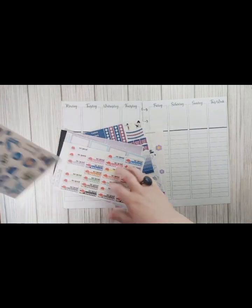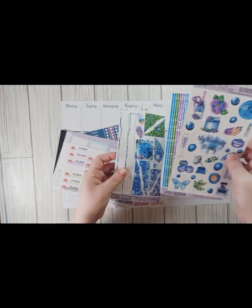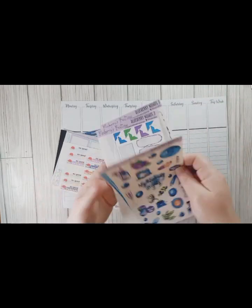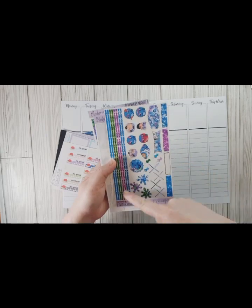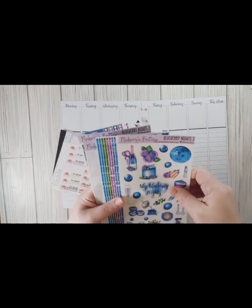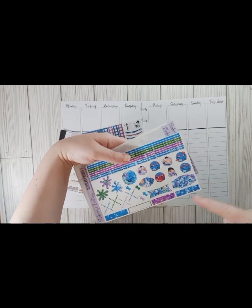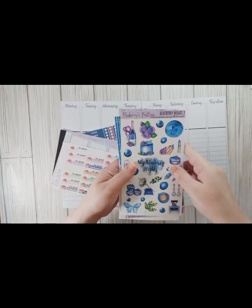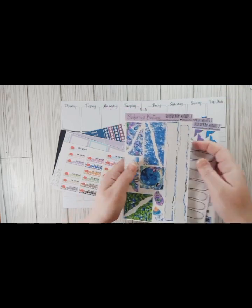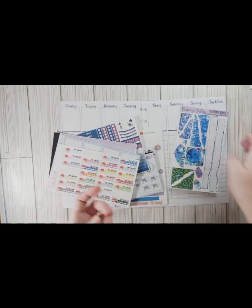The inspiration is this Blueberry Nights from Blueberry Boutique. I had used this for another spread and had quite a bit left over, so I'm going to go ahead and use the rest of this up in my lined vertical. I have some icons and little swatches, the deco here which is the main part I wanted to use, some corner pieces, some torn pieces, and there are no boxes in it.